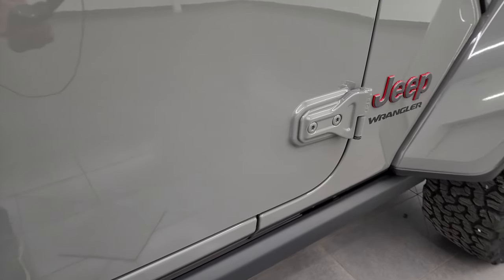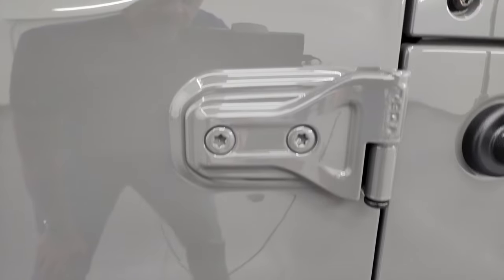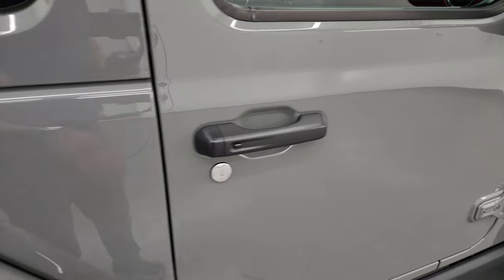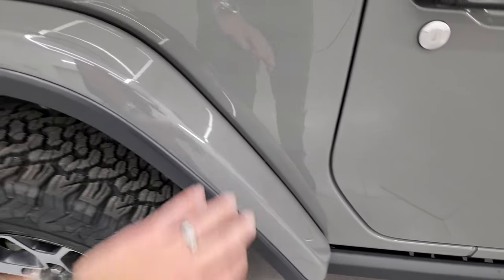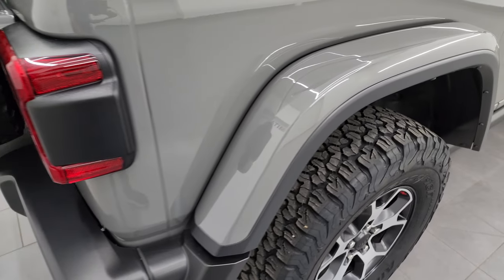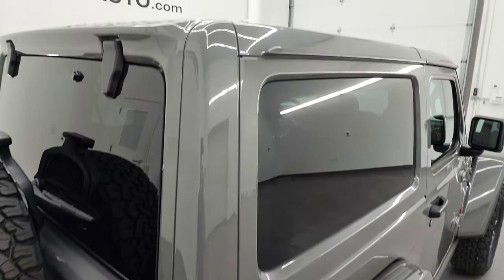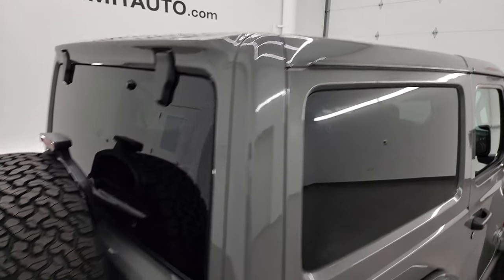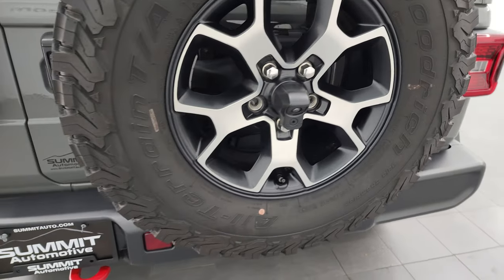I always like showing these door hinges because they have been known to corrode — these are in fantastic condition. It has the enter-and-go system. You get the 3M tape on the front of the rear fenders to keep those from getting rock chips. This one also has the LED tail lamps, and that hard top is in fantastic condition as well. Coming around to the back, you get the full-size spare tire.